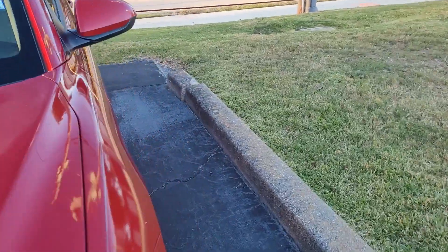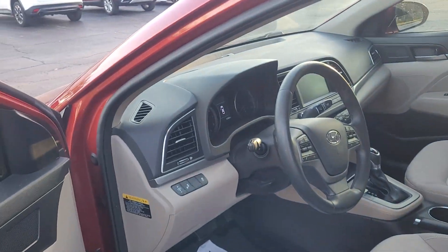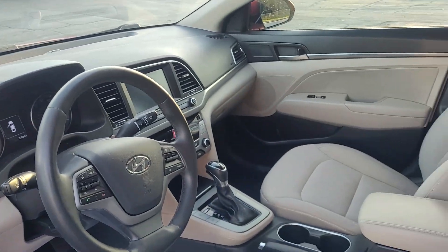Let's take a look at the inside. A nice sporty look to it.